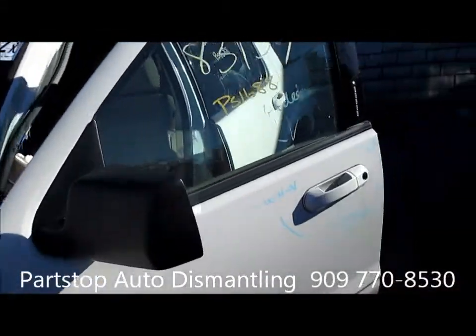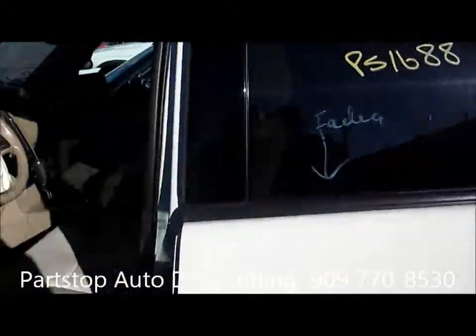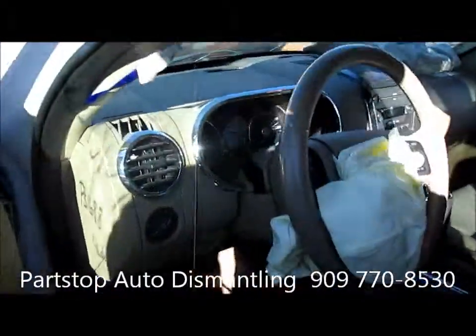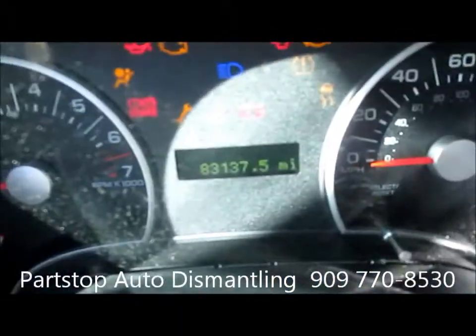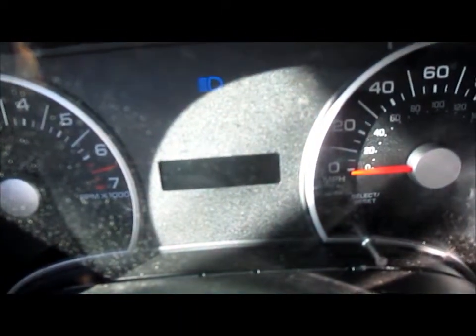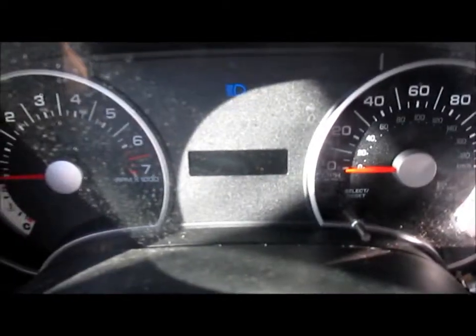The car has 83,000 miles on the vehicle. It does crank really good, but due to the accident it doesn't start all the way, though it does crank good.